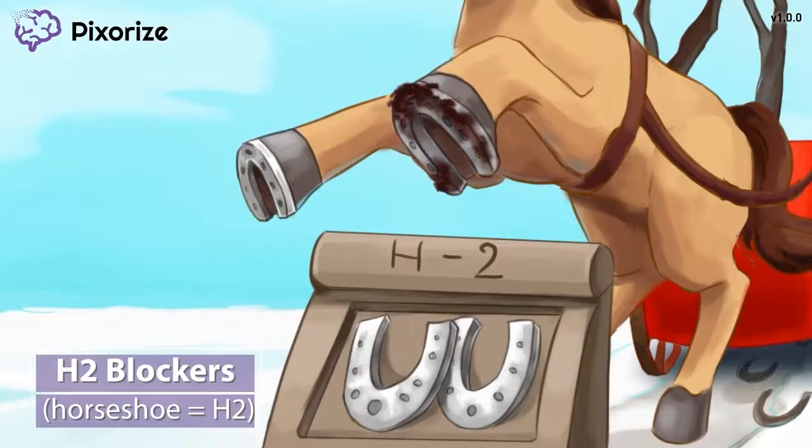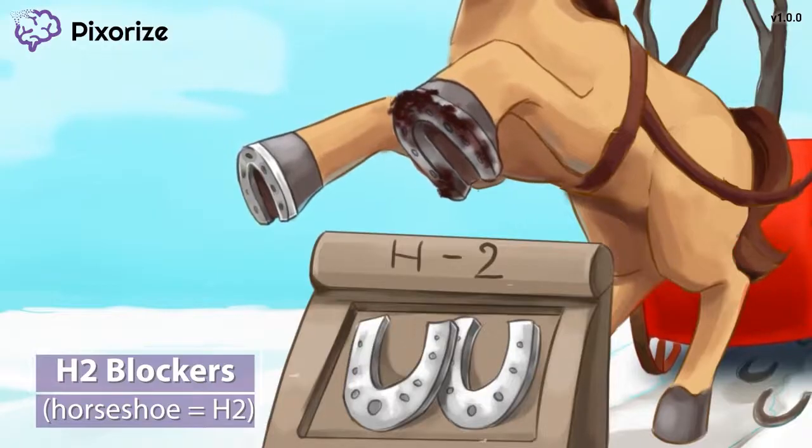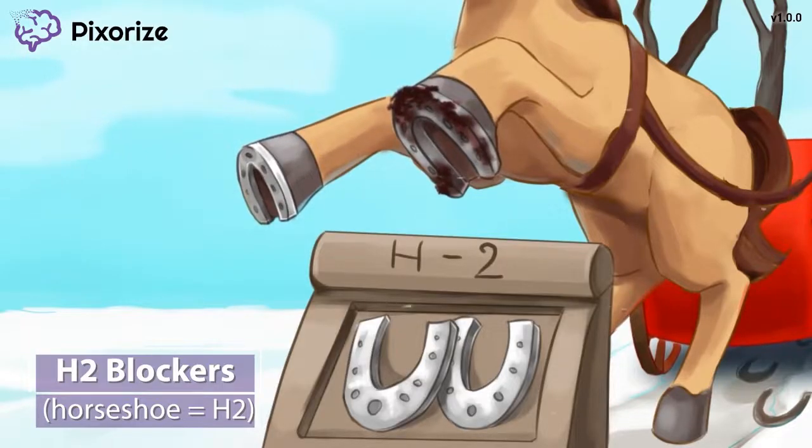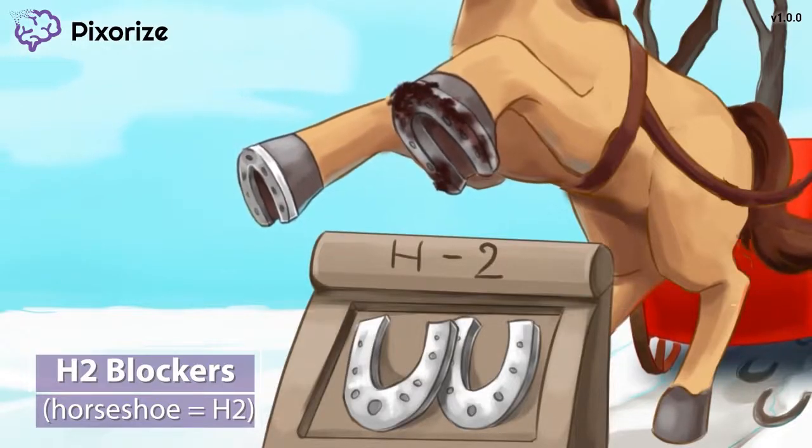H2 stands for histamine receptor type 2. These receptors are usually found in the stomach, and when they are activated, they stimulate the production of stomach acid. So H2 blockers are used when we want to decrease stomach acid.